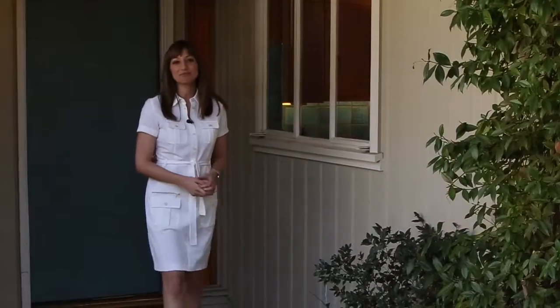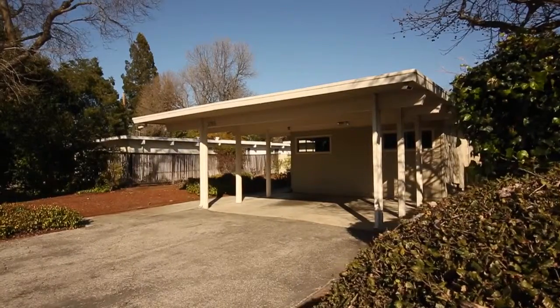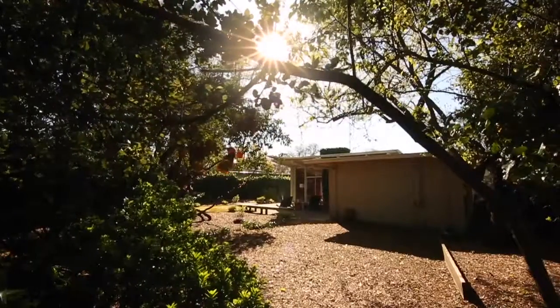Thank you so much for coming with me on this tour of 3783 Star King Circle in beautiful Palo Alto. You can check out more information and more photos online on our website at modernhomesrealty.com. I'm Monique Lombardelli, thanks for watching.